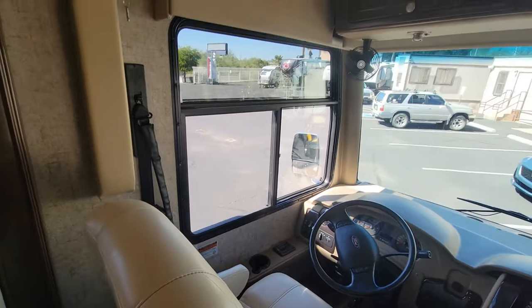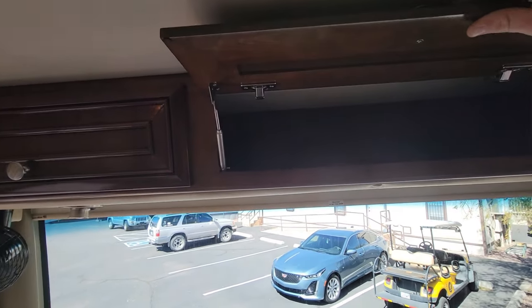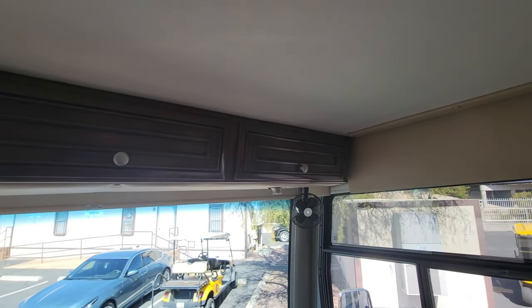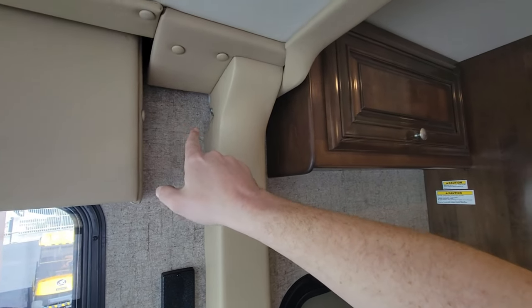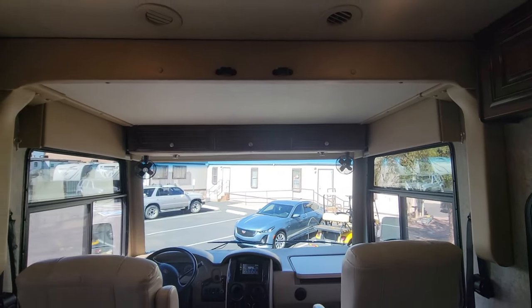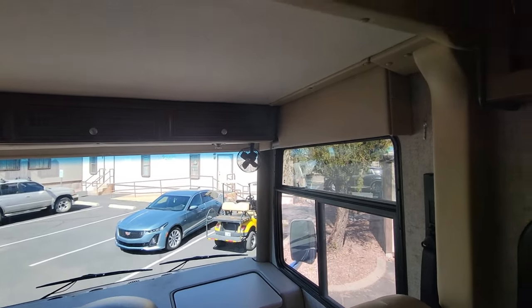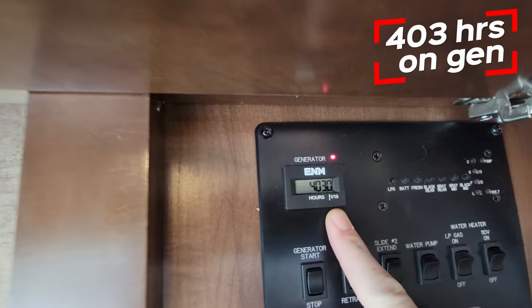There's a little bit of storage up above — not much because of the overhead bunk — but it's all connected left and right. Your bunk has a couple of pins in here that you lock in place when you're going to be traveling.